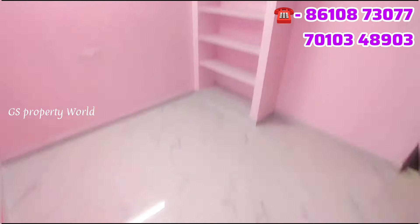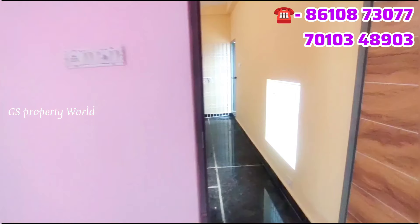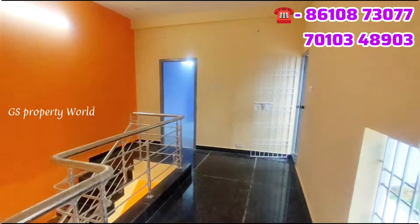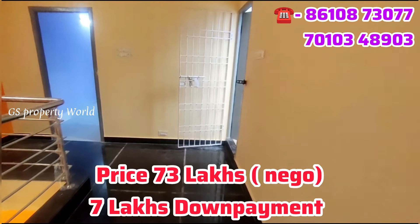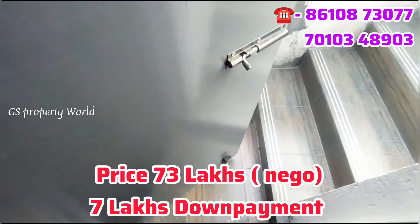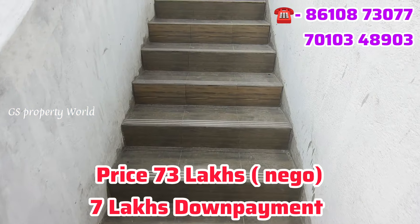The nearby bus stop is about 700 to 800 meters away. The corridor area is fully finished with granite. You can see the open terrace. In 73 lakhs, you can arrange a bank loan as well.